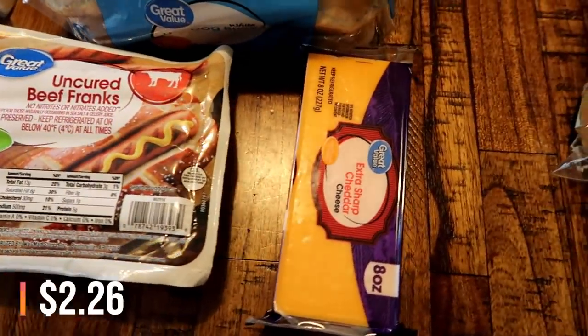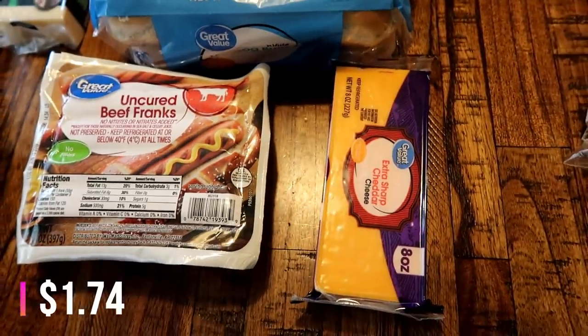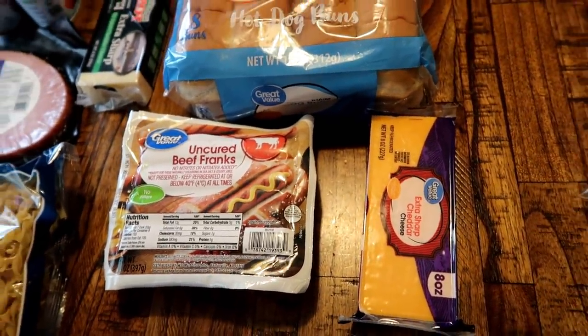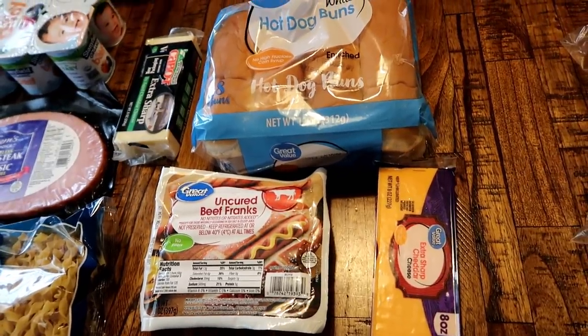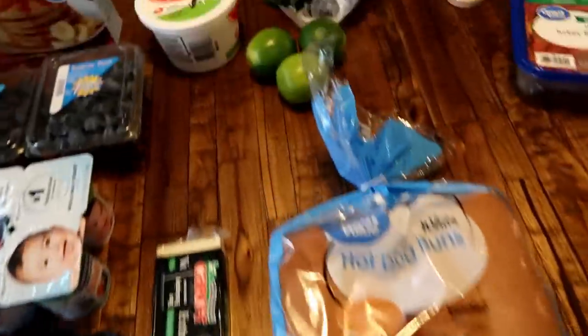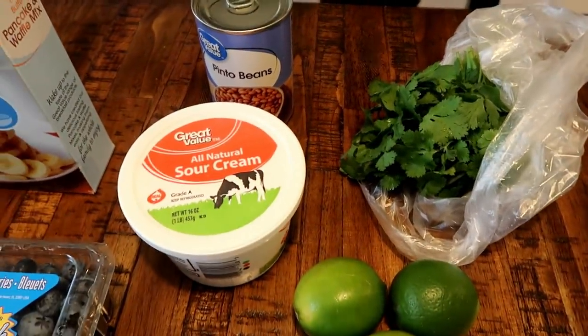So I got some hot dog buns as well as the hot dogs themselves, and some cheese. The cheese is also going to be for sandwiches and tacos — I'm just going to shred it up and put it in a bag in the refrigerator. I also have a can of chili in our pantry, so we can have chili cheese dogs. Thought that might be fun.